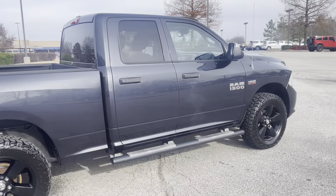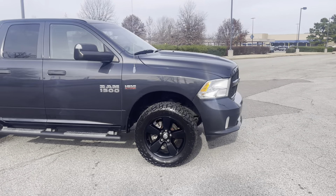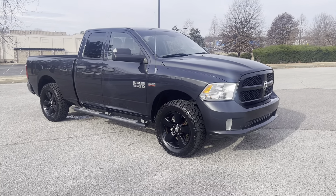Come on down, take it for a spin. This won't last. We're located at 8500 Highway 64 in Bartlett. Or give us a call at 901-333-8000. Thanks.